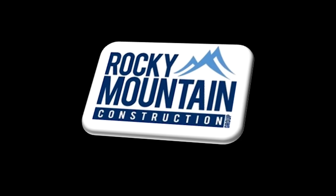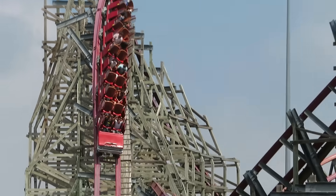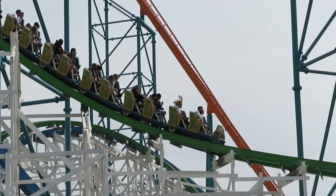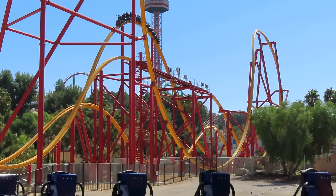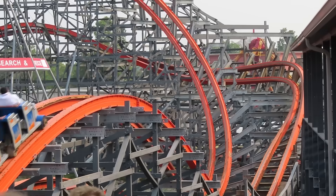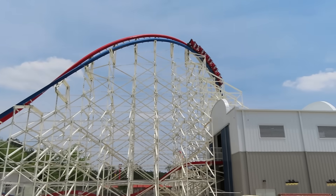For those who don't know, RMC stands for Rocky Mountain Construction, and they burst on the scene in 2011, converting old wooden coasters into steel hybrids, producing some of the best coasters in the world, also mixing it up with their single-rail model. Today, let's go around the corners of America and re-rank the RMCs from worst to best.